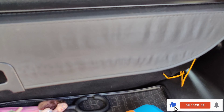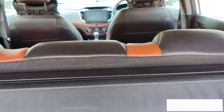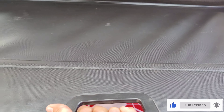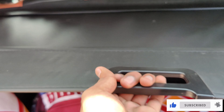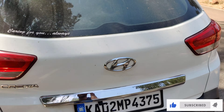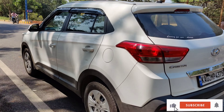Now I'll show you the boot space. You get 430 liters of boot space — it's very spacious. I've already put some luggage in here. This upper extension is not given by the company; I added it separately for keeping some small items easily. Anyway, the boot space is really spacious.